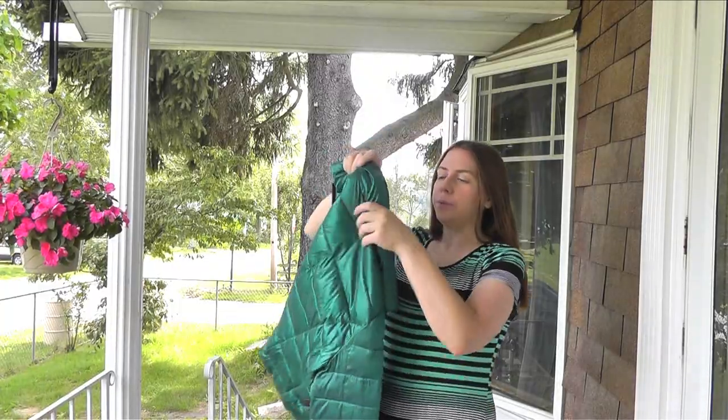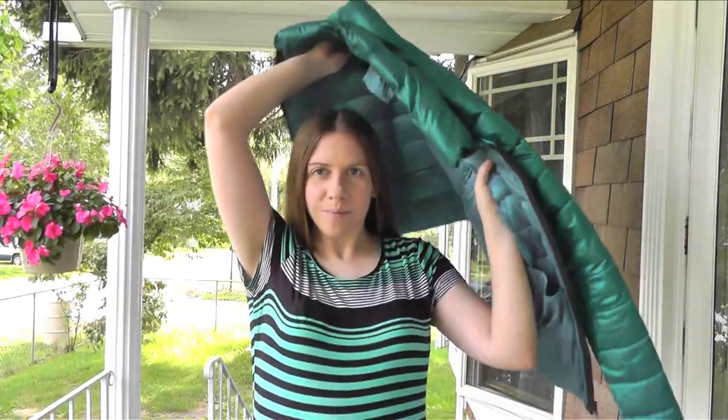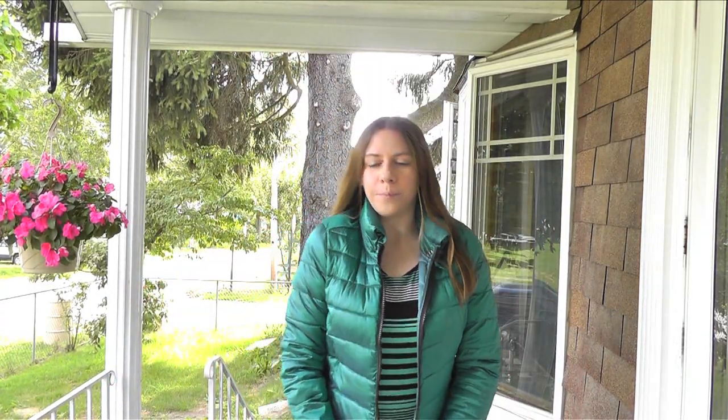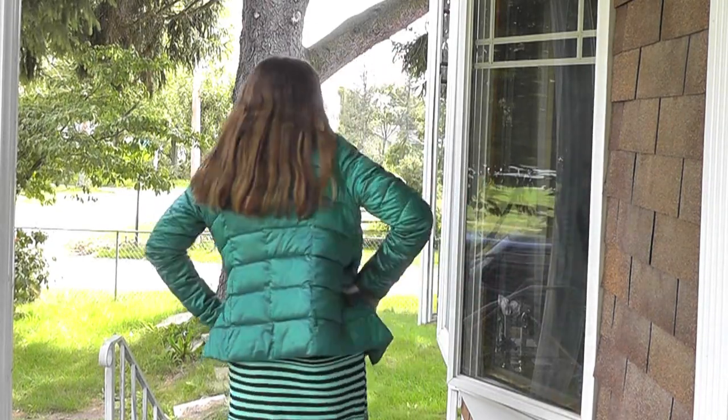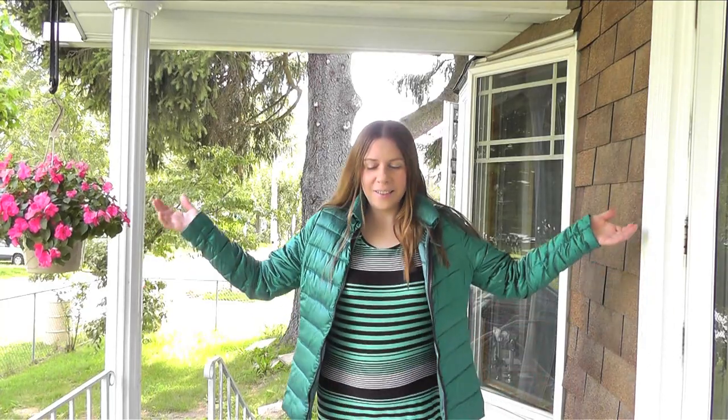Lime green summer dress and puffer coat. So, although it's not exactly summer fashion to be wearing a puffer jacket with your lime green — I would call this probably like a beach dress, almost. But it does match, it looks nice, as you can see.